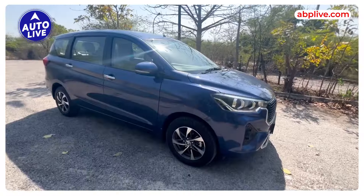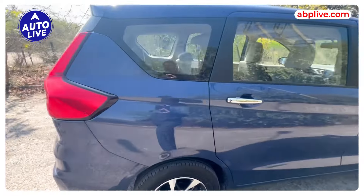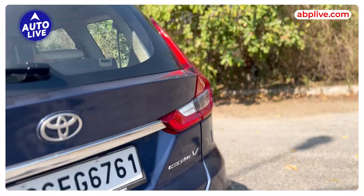You get dual-tone new alloy wheels on the side. The side and rear are basically the same as the Artiga. There's the Rumeon badge, but under that it's still the Artiga. So there's not a lot of change in styling beyond the front.